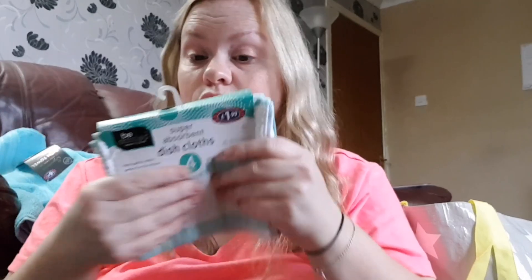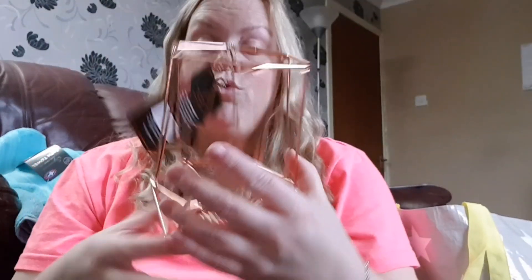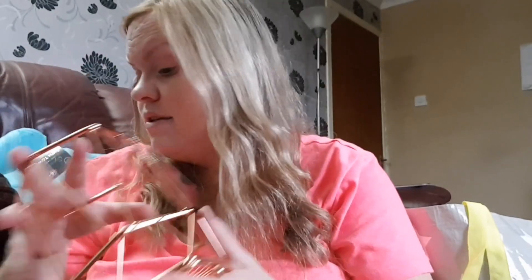Because I'm becoming a sad 35-year-old, I bought some super absorbent dishcloths — a pack of four for £1.99. I don't use them as dishcloths exactly, I just use them to clean things. Then keeping with the rose gold theme, I got this utensil holder because my utensils don't fit in the one I was going to use. It was £2.99, so that'll be for my wooden spoons and all that.